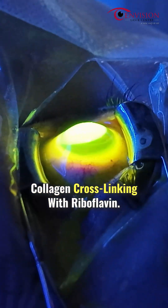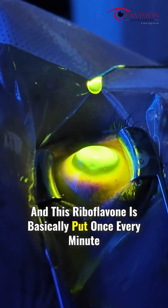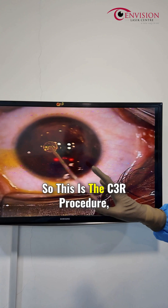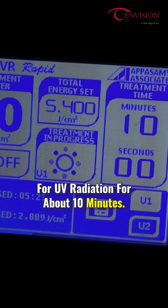That is the reason why we are doing collagen cross-linking with riboflavin. We've just scraped the epithelium and we put riboflavin — applied once every minute. As you can see here, one drop of riboflavin is being put into the eye. This is the CXL procedure, which we do for about 20 minutes of this fluid application, and then we expose the eye to UVA radiation for about 10 minutes.